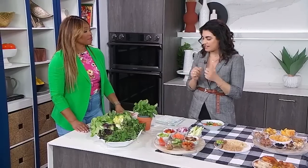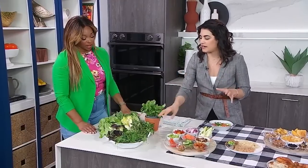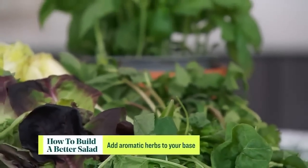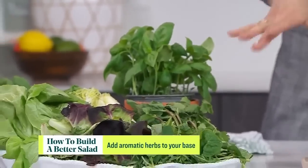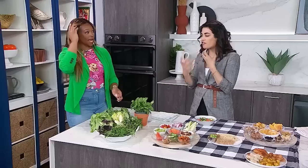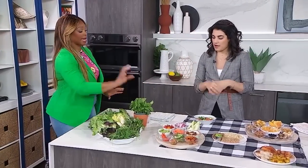Try massaging the dressing into kale — it might be more palatable for you. Also consider adding herbs to the greens: adding a leaf of basil, mint, dill, or cilantro is a nice surprise. It adds a pop of flavor in your salad. By mixing your lettuce — putting arugula with romaine, adding dill — it's so peppery and flavorful that you technically don't even need a dressing, although we're going to do dressing.